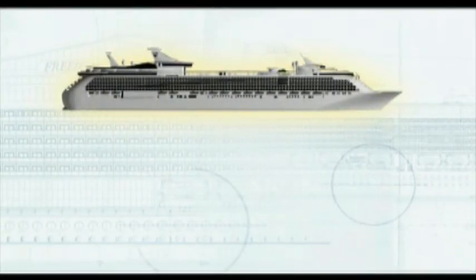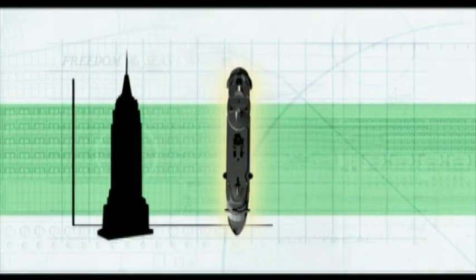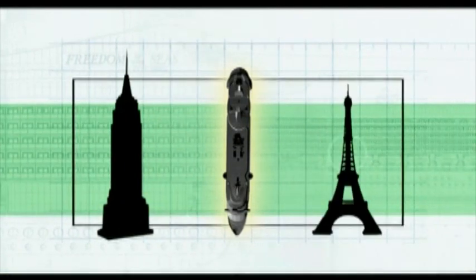How big is she? The world's largest cruise ship compared to Titanic, she is gigantic and she can match the world's biggest aircraft carrier, the Nimitz. Her length rivals the Empire State Building in New York and the Eiffel Tower in Paris.